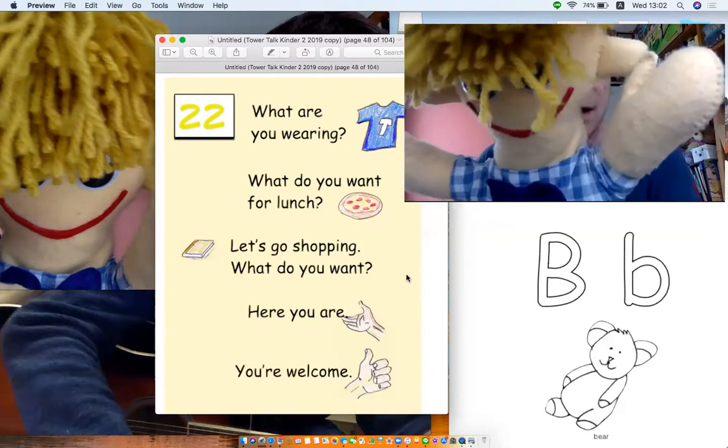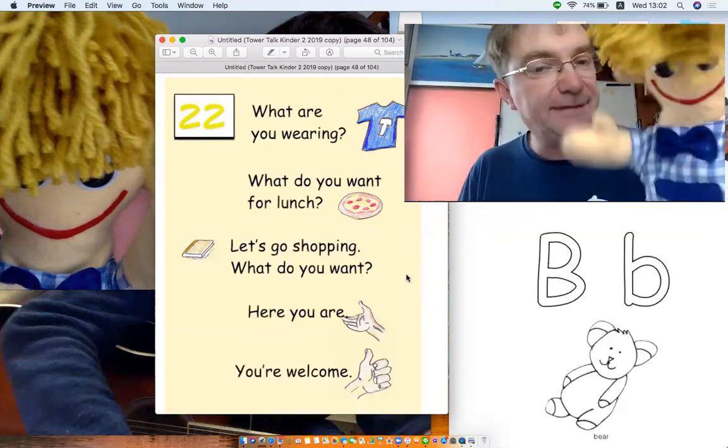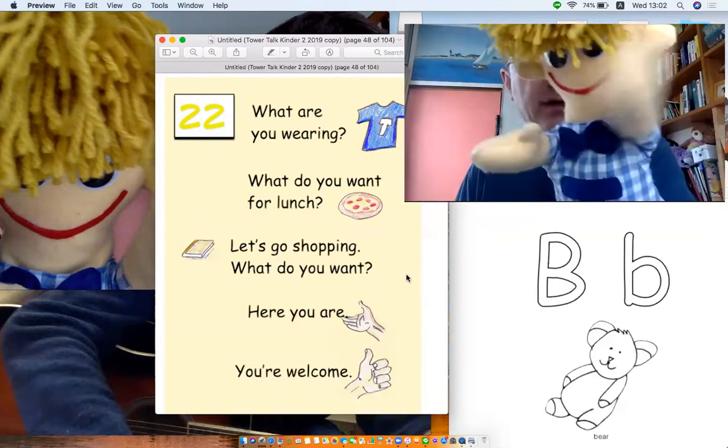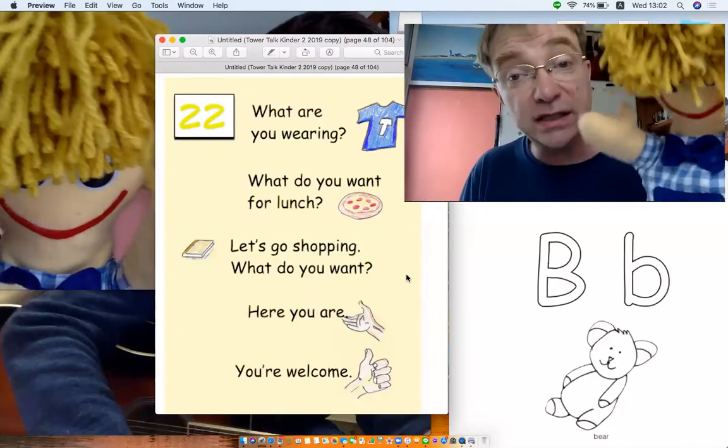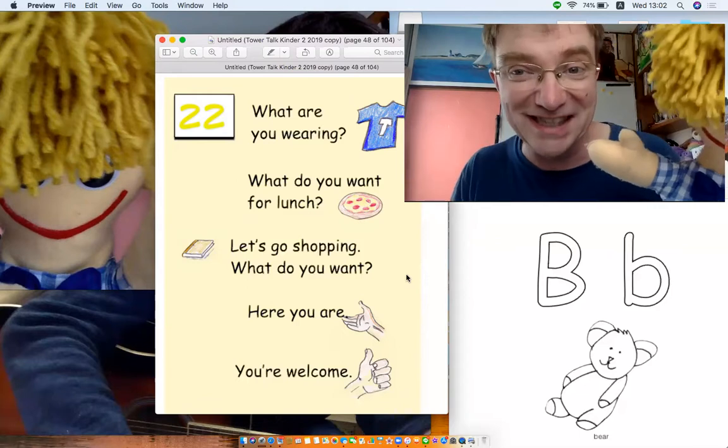What are we doing today? Well, we're going shopping. Oh, again? Well, it's a review. You know what that means? We're checking that you know everything. Oh, that sounds difficult. Actually, it's easy. It's also easy. Let's have a look.